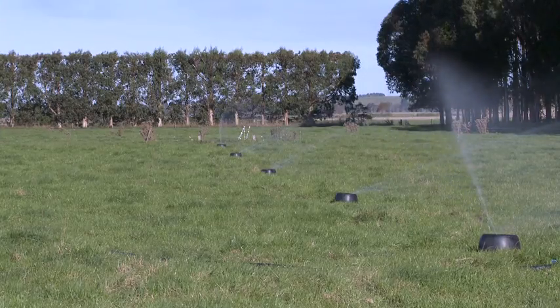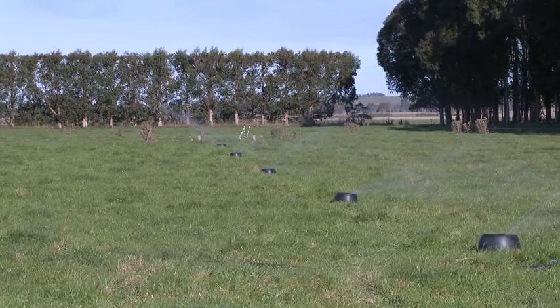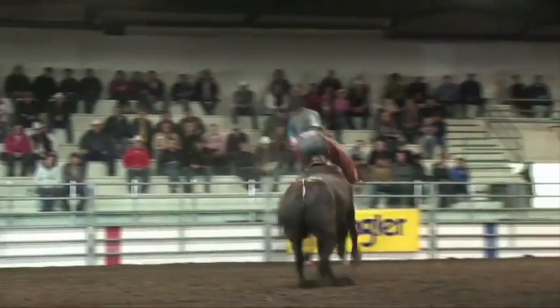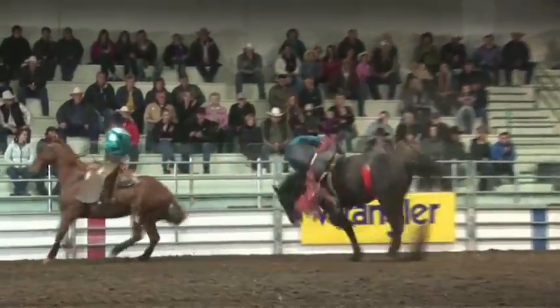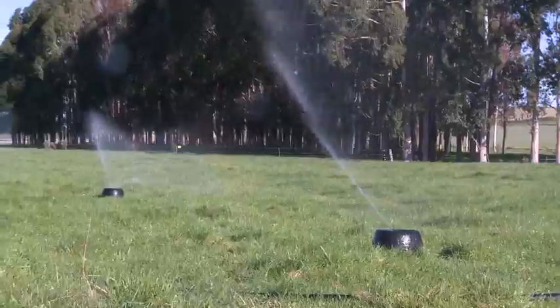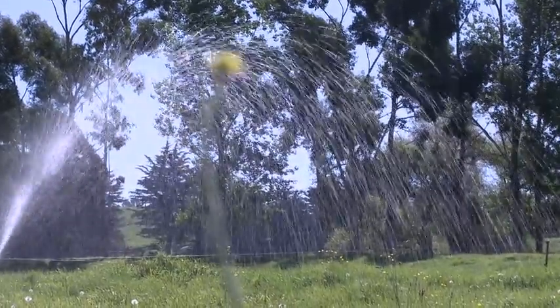K-Line is also perfect for any situation where irrigation equipment must be totally removed for other activities, like athletic fields, golf courses, and dust control for indoor and outdoor arenas. K-Line irrigation's application method is unique to the industry — the water is applied slowly over a long period of time, like a soft rain.